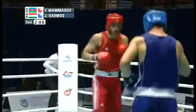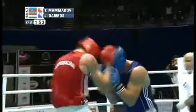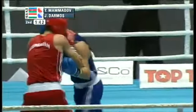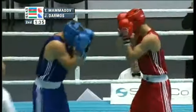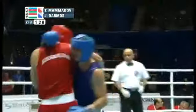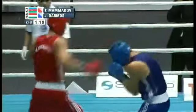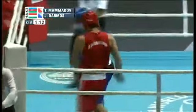A minute down in round number two. Mamadov doesn't want to slug it out with Darmos — he'd be better served going back to that jab and riding it into the sunset, waiting for the opportunity to follow up with a big left hand as he did in round one. Right-left by Mamadov, and Darmos isn't really letting his hands go. He seems content letting Mamadov set the pace, which won't do him any good since he's down on points. He needs to get more physical, bully Mamadov around the ring.